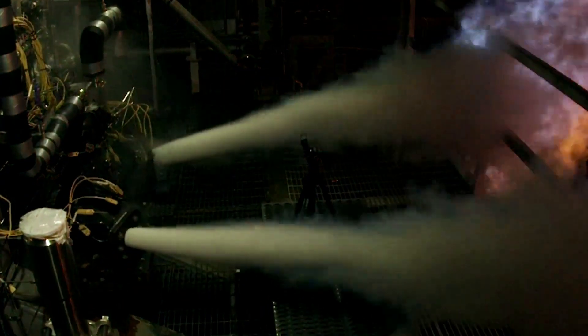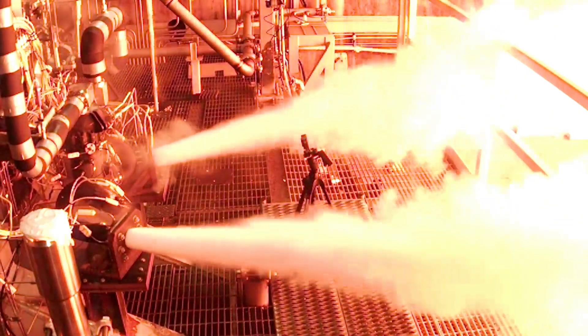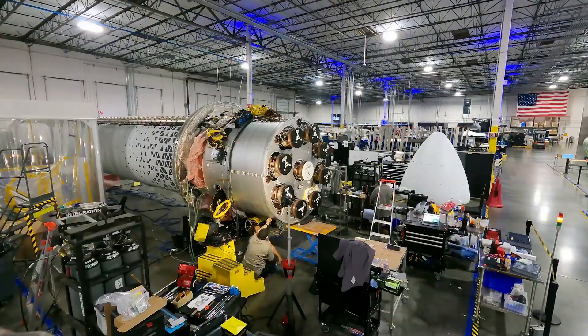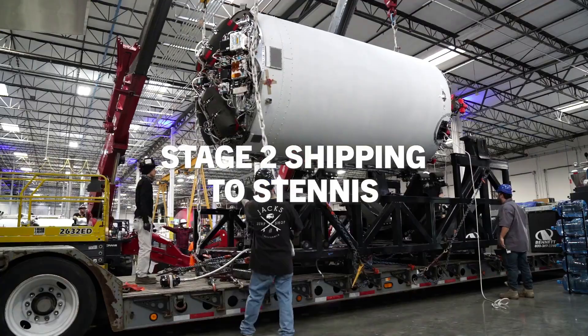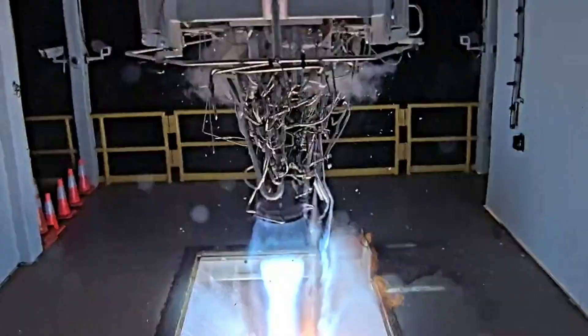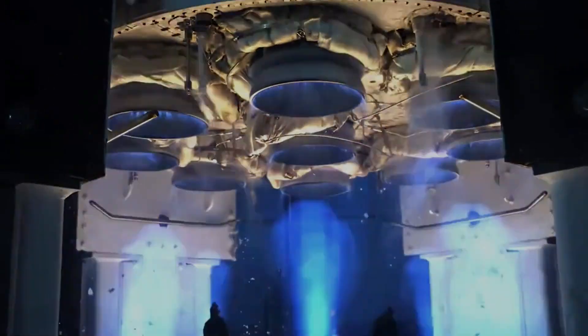In addition to Terran-1's progress, the company's even bigger 3D printed rocket Terran-R is making significant strides in development. With a lot of similar practices shared between the two, this first launch will have a big impact on the other rocket as well. Here I'll go more in-depth into the upcoming mission, Terran-1's payload, what to expect in the coming days, and more.